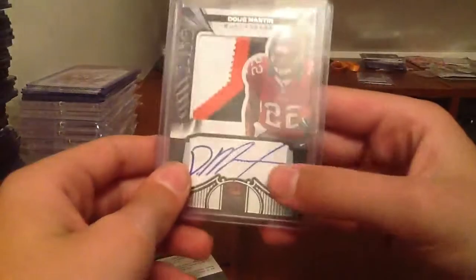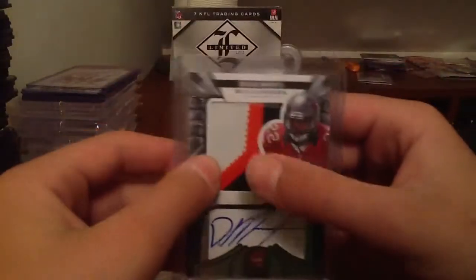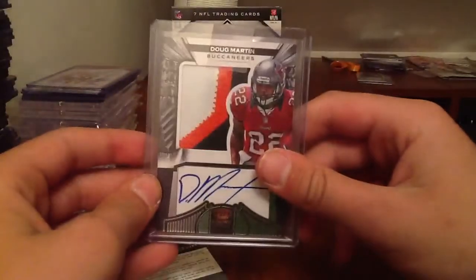Nasty card. The auto is perfect — right on card autograph. Three color patch. No jersey or anything. This is just one sick, sick card.